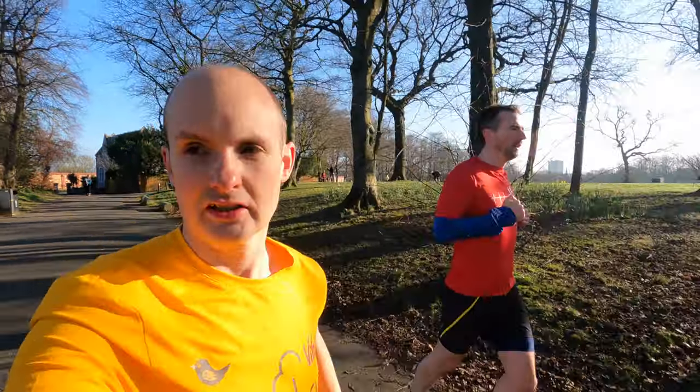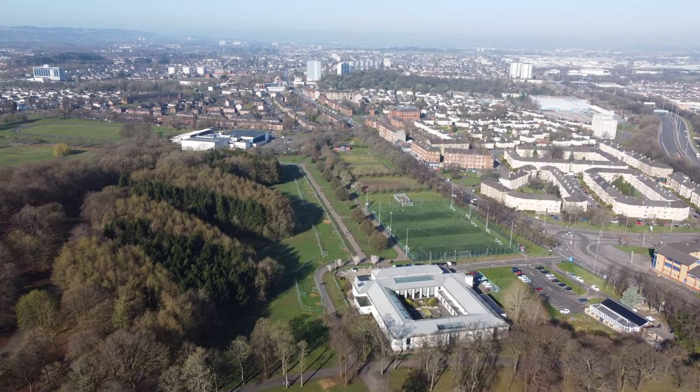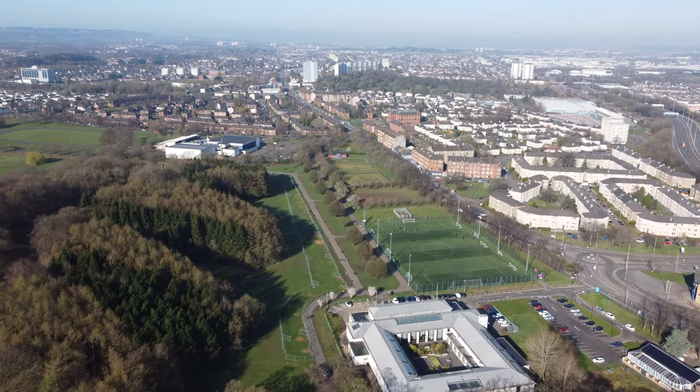We've just gotten past the one kilometre mark and we're heading round the Palace of Art now, which is not really much of a Palace of Art — it's like a sports centre these days — but it still retains its original name.